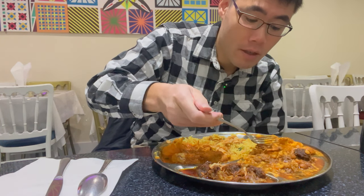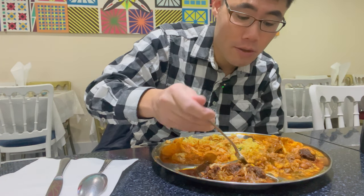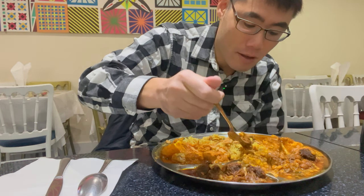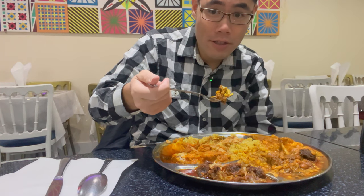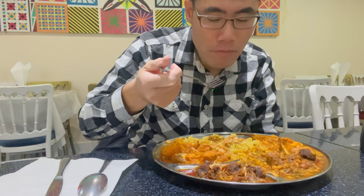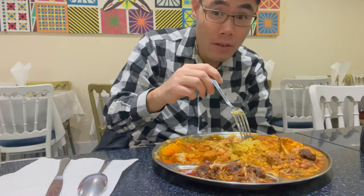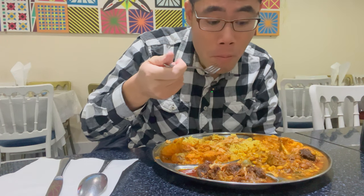Now this is lamb and I think this is what it looks like to be lentils — lamb and lentils. So it'll give us a mix with the rice. It's better to mix the sauces and the curries with the rice so it's not as strong. This is excellent, man. The lentils and the lamb — very, very good.